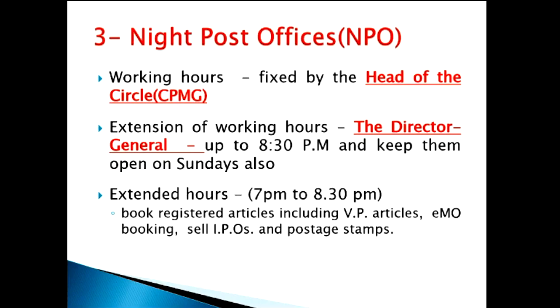Generally, a night post office will work from morning 10 a.m. to evening 7 p.m. But working hours can be extended up to 8:30 p.m. The Director General is the only authority to grant such extension of working hours to a night post office. So the head of the circle fixes the working hours, but the extension up to 8:30 p.m. and keeping them open on Sundays can only be ordered by the Director General.